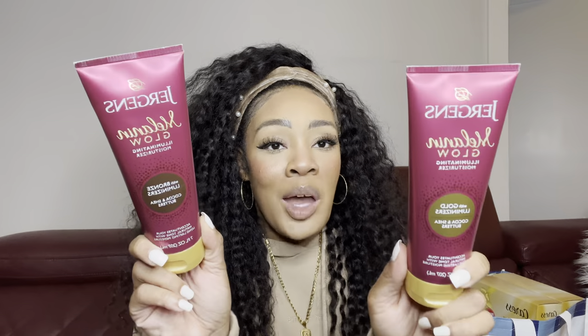I also grabbed two Jergens Melanin Glow lotions — one with a Bronze Luminizer for a slightly darker tan look, and one with a Gold Lemon Luminizer. These give a very light shimmer, so I'll probably use them more in the summer. But I do plan on testing them out on my birthday next month since I'll be showing some skin and want a little shimmer. These were about two dollars each.